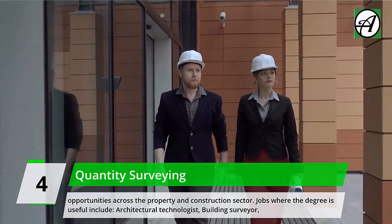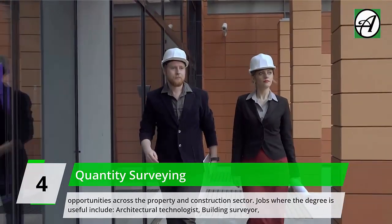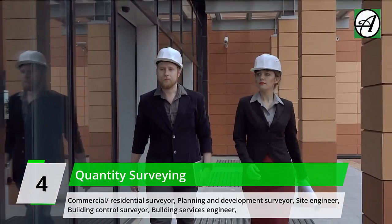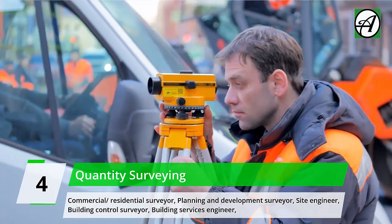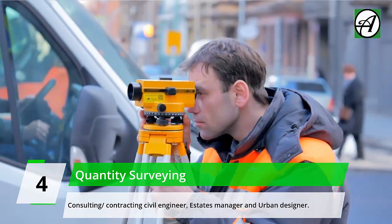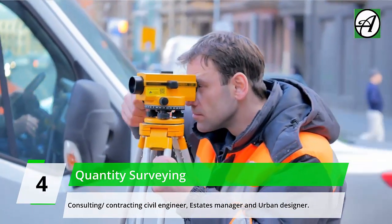Jobs where a Quantity Surveying degree is useful include: Architectural Technologist, Building Surveyor, Commercial/Residential Surveyor, Planning and Development Surveyor, Site Engineer, Building Control Surveyor, Building Services Engineer, Consulting/Contracting Civil Engineer, Estates Manager, and Urban Designer.